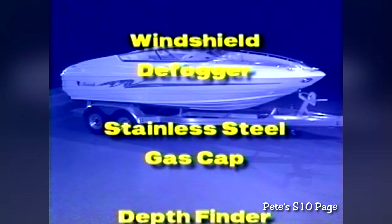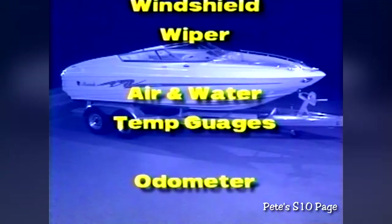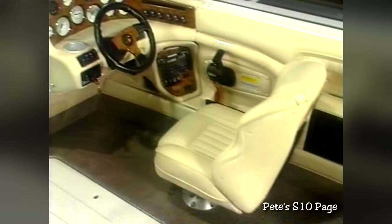The Mariah Z Package includes such notable options as exclusive Mariah polished stainless steel docking lights, top-of-the-line JVC four-speaker stereo system or CD player with storage, windshield defogger, polished stainless steel Indy-style gas cap, depth finder, power-driven bucket seats, windshield wiper, air and water temperature gauges, trip odometer, hour meter, external tilt switch, safety electric anchor light, electric stereo antenna, and special gel coat graphics. The Z Package allows your customer to truly dress out his boat with premium options by making one check mark on the order.